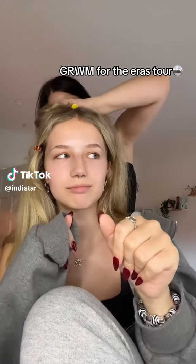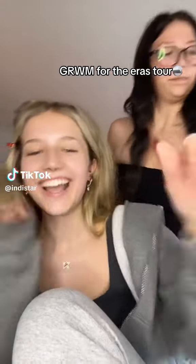Hey guys, get ready with us for the Eras Tour! Should I use the Charlotte Tilbury or this new foundation? A lot of people are saying this one for me - I've never tried it, they just sent it to me. I just added red tinsel into my hair - guess what era I'm going as! Corinne is getting ready with us too, even though she's going to the Drake and 21 Savage concert instead.